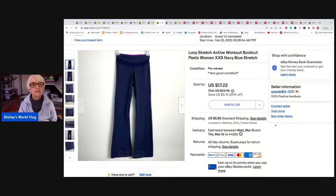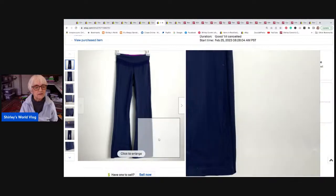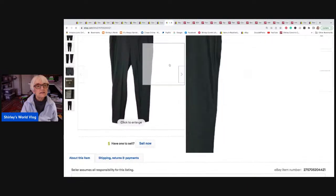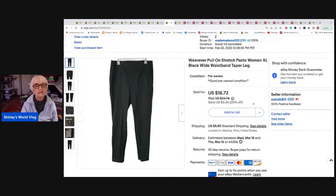This is a pair of Lucy stretch pants — the brand is just Lucy. They're workout pants with a flare leg. They went to Dover, Delaware, and sold for seventeen twenty-two, which was a sale price. Next is a pair of black pull-on pants, wide waistband, size extra large with a tapered leg. They sold for a fifteen dollar best offer and went to Riverbank, California, plus shipping.